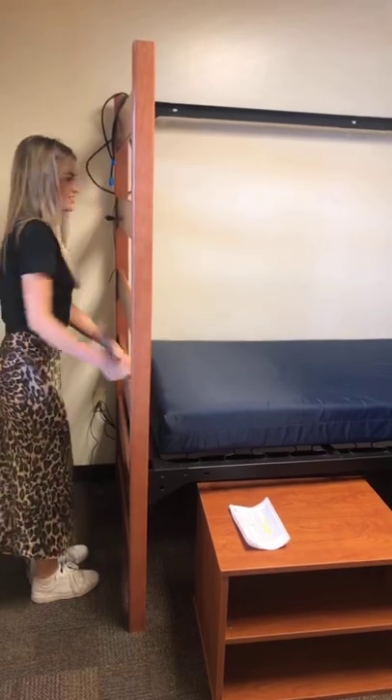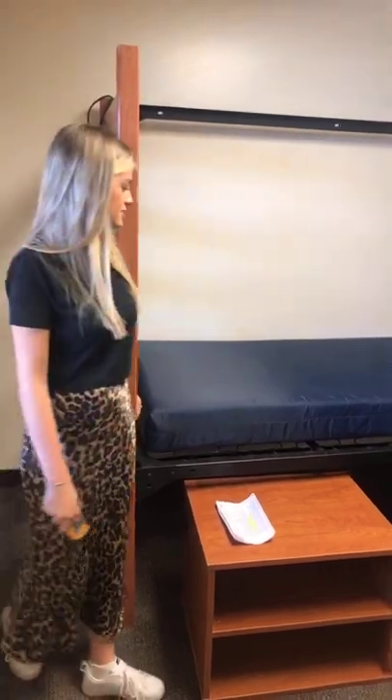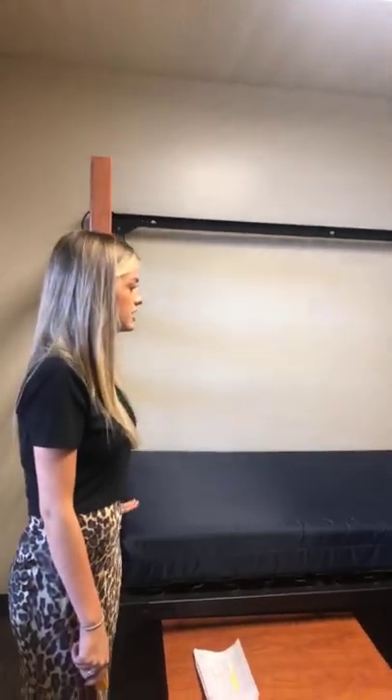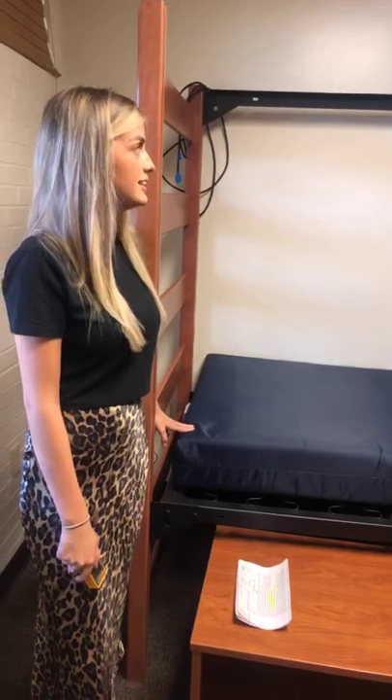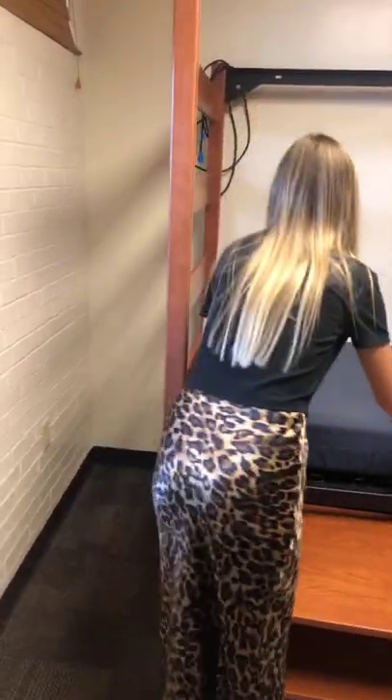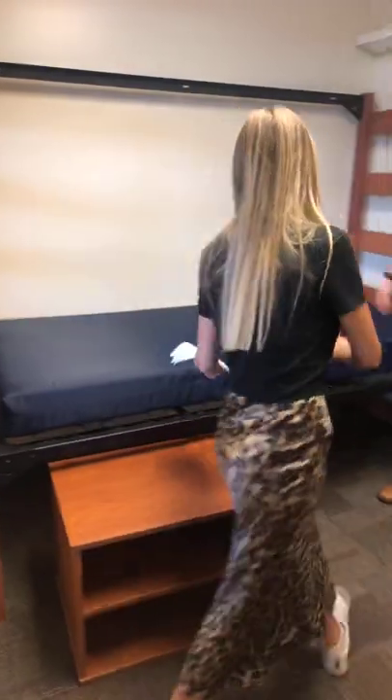That is six feet, six inches — which is 78 inches long. I'm pretty sure every mattress is going to be the same. It should be 36 inches across.